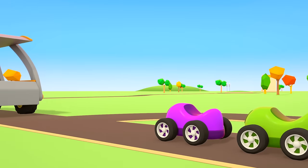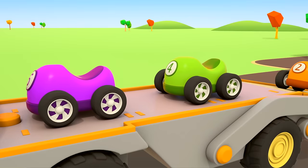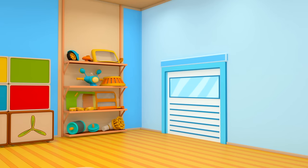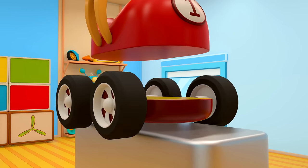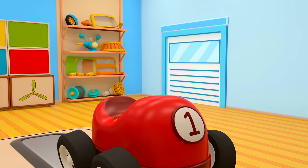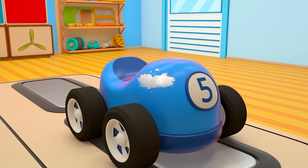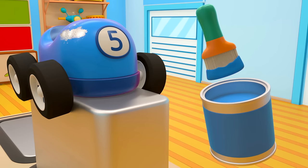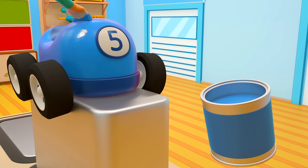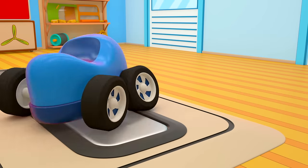That's three cars fixed now. The car transporter has brought its platform down — climb aboard. It's the red car's cabin, we need to put it in a chassis. All done — good as new! The blue car has got a scratch. Let's paint over it — we'll need some blue paint and a brush. Whoosh, whoosh! The scratch is gone.